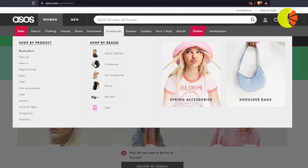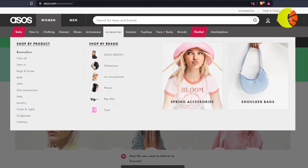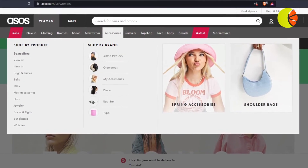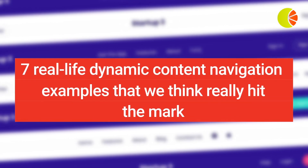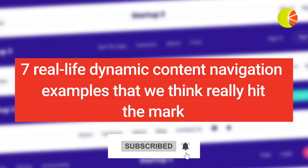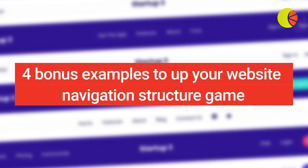Successful brands use their dropdown menu wisely by adding dynamic content that showcases product recommendations, special offers, and more to help their website visitors discover the best their website has to offer. Here are 7 real-life dynamic content navigation examples that we think really hit the mark, plus 4 bonus examples to up your website navigation structure game.